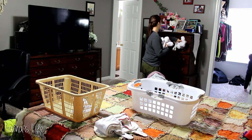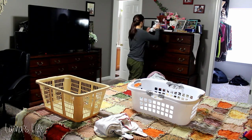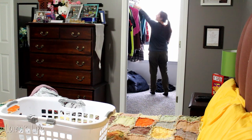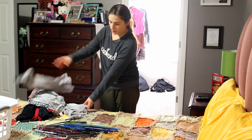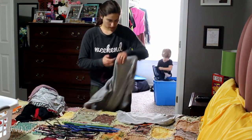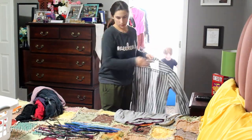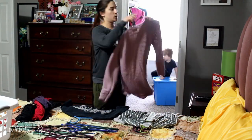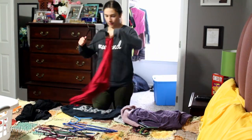Is anyone else's husband super particular about the hangers used for their clothes? My husband doesn't like the ones with the little notches — I prefer those for a lot of my clothes because some stuff has a really wide neckline and needs that extra support to stay on the hanger. My husband hates those; he only likes the straight plain hangers because when he takes his shirt off he doesn't want it to get caught on the notches. So I always have to use different hangers for his stuff and my stuff.